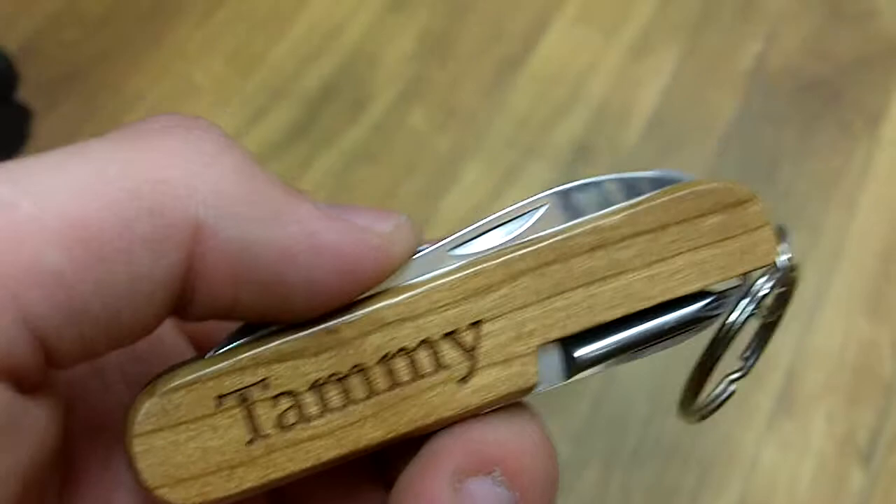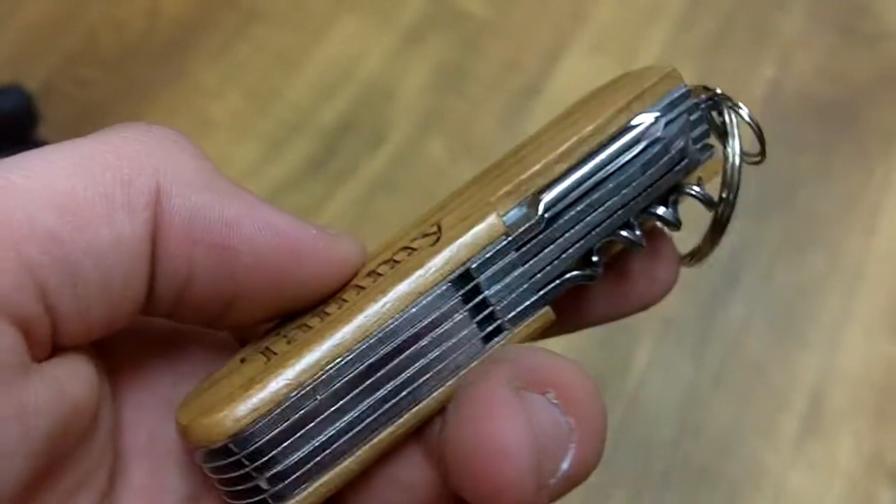And inside of this guy, we have various files, knives, scissors, screwdrivers, bottle openers, and even a corkscrew.